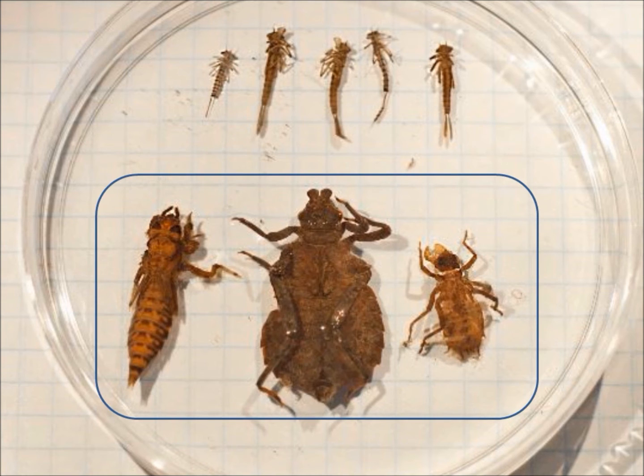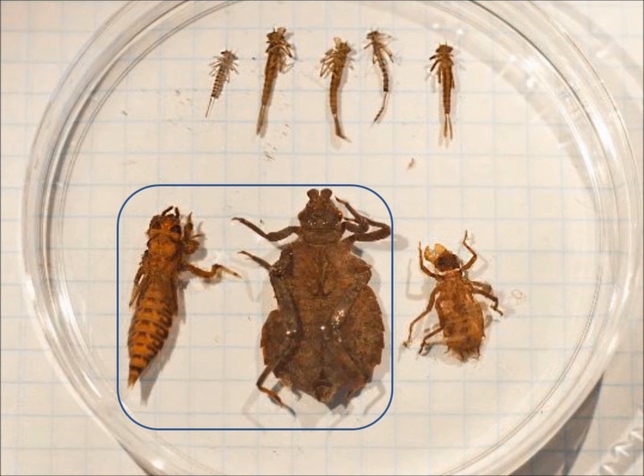In contrast, dragonfly nyads have internal gills that must pump water in and out of their abdomens to breathe. Here are two different species of club-tailed dragonflies. Nyad club-tails bury themselves in the stream bed to escape predators and to ambush prey.